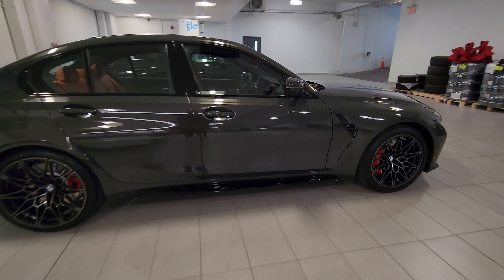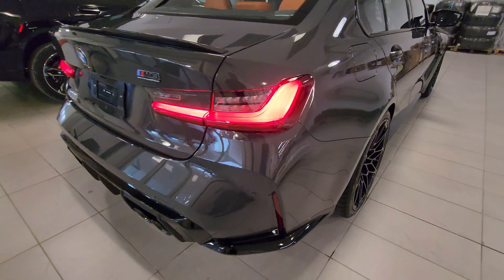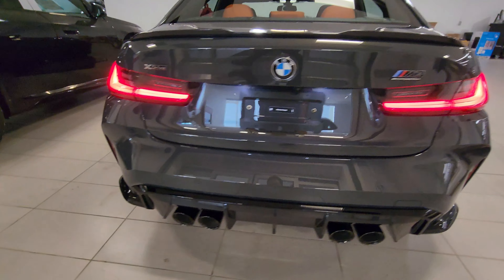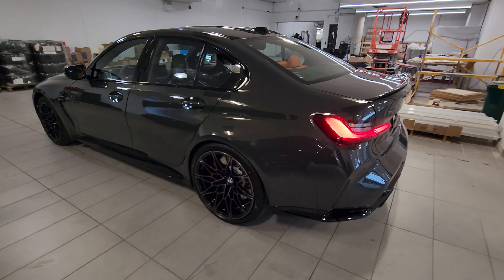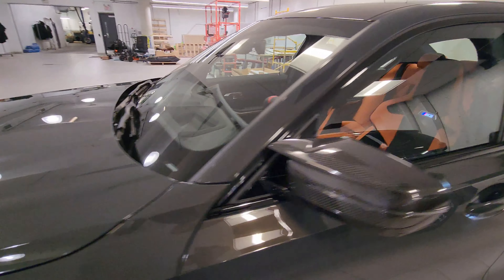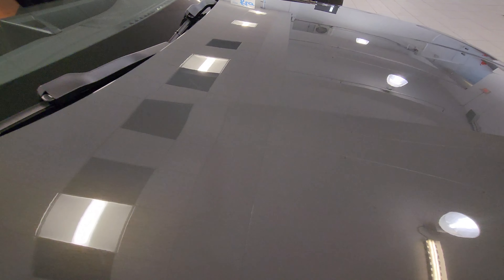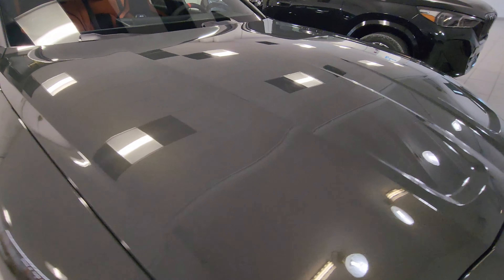I think the LCI headlights look a bit more aggressive than the pre-LCI. I think the pre-LCI headlights look a bit more sophisticated or classic M design language, but I would accept either — I'm not opposed to these new LCI lights whatsoever. There are the tail lights on. I'm going to do a lap all the way around and then we can take a closer look at all the details on this awesome specced M3 Competition.